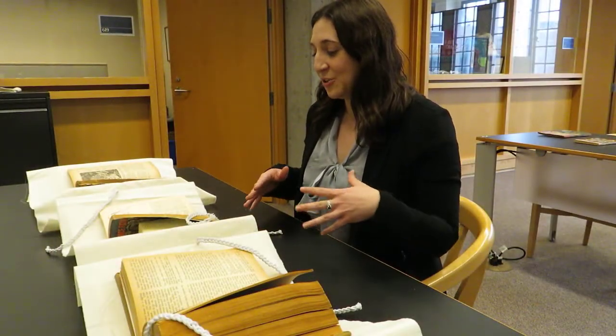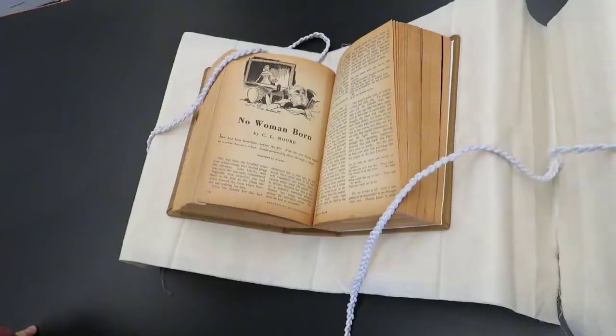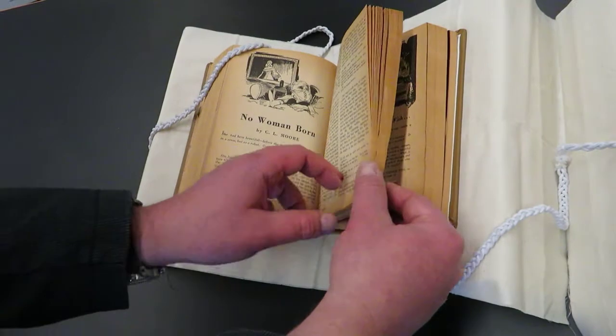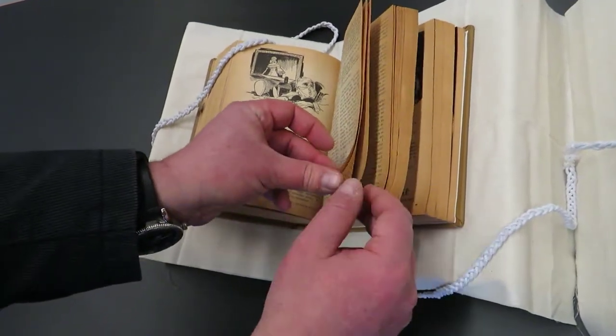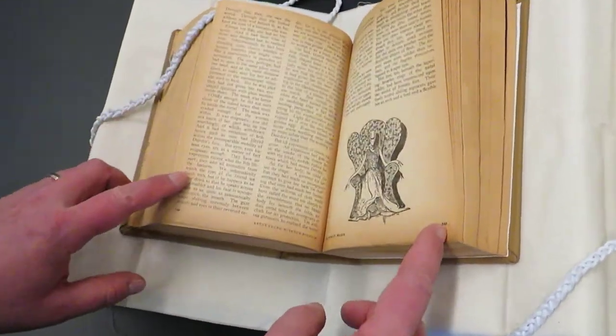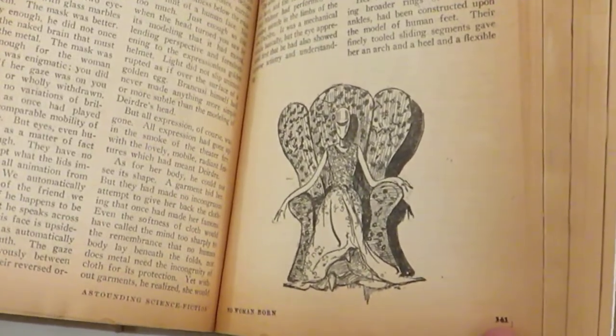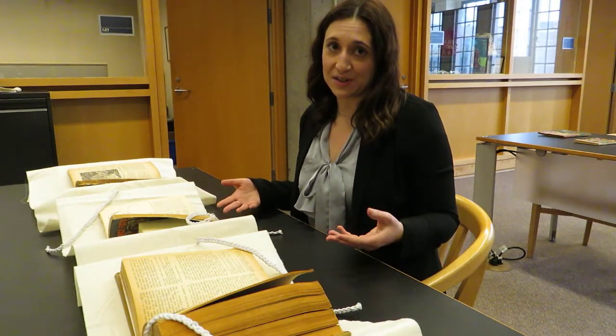It's amazing because you can not only take a look at the stories themselves, but also see how they're laid out in context with the other materials inside the magazines — the advertising, the other stories, and the original artwork that was printed along with the stories, which sometimes isn't always reproduced in the anthologies where we can normally find these stories now.